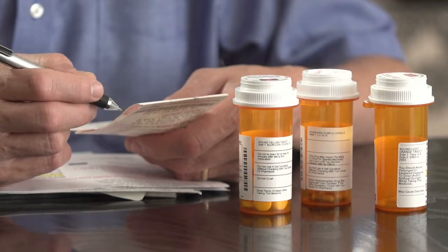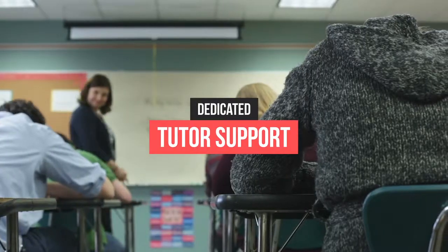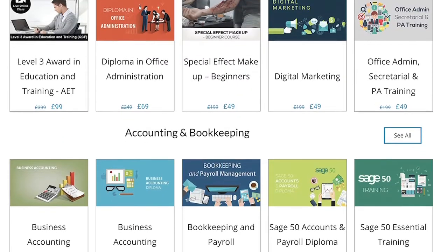Not only will you gain plenty of practical skills as a learner with Global EduLink, you'll also get lots of learner benefits, including eligibility for an NUS Extra discount card, dedicated tutor support, and a user-friendly learning portal.